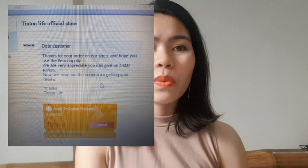I got this from Lazada. The name of the shop is Tin Ton Life Official, and the price was around 4,089 pesos plus shipping fee of about 200 pesos or so.